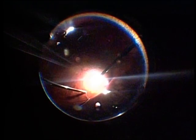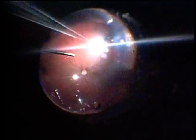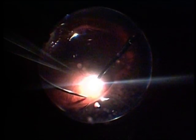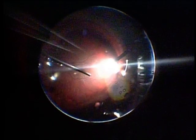That's the fluid-air exchange being completed and you can see the retina is beautifully flat. We will be doing an endolaser followed by a silicone oil injection in this case. The extensive clear view from ora to ora is very beautifully appreciated.